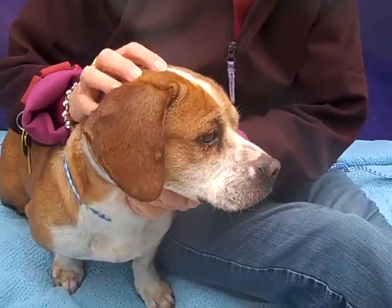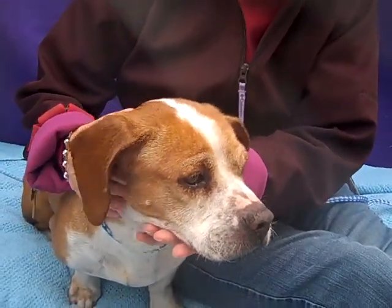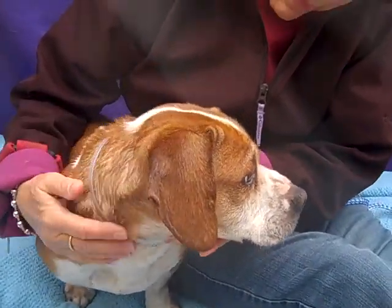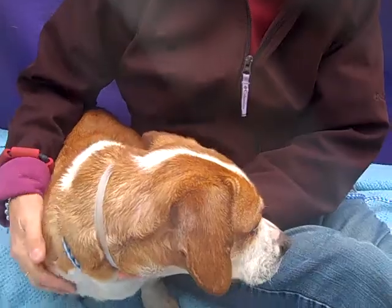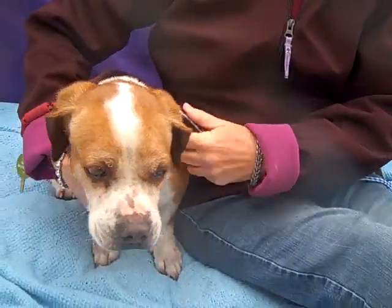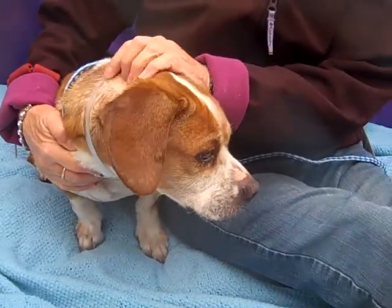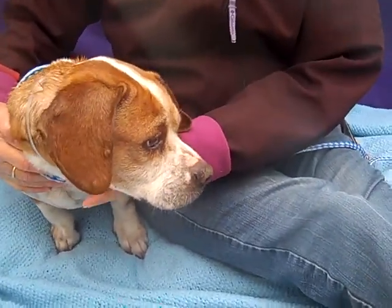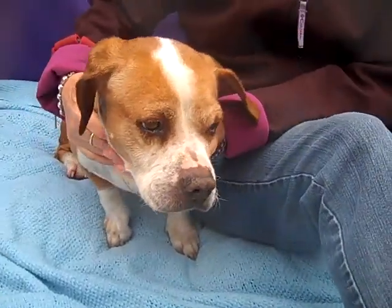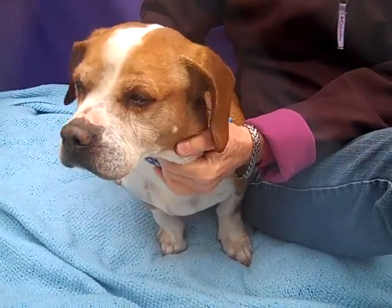This handsome guy is Art. Art's ID number is A4911839 and Art is a six year old Bassett Beagle Mix who came in as a stray from Hacienda Heights on January 16th. And Art is just a really cool guy. He's been walking around great with his handler. He's obviously a little bit scared in this environment but he's a really sweet guy.